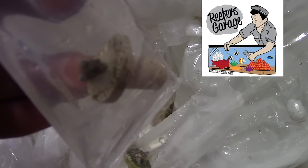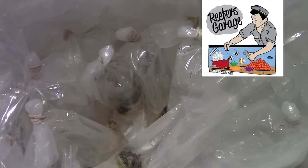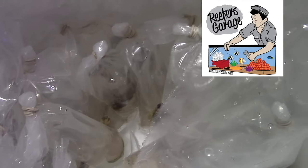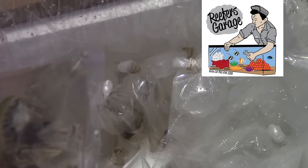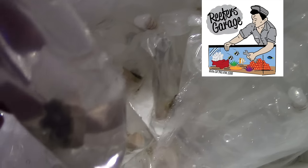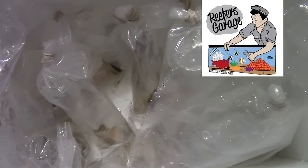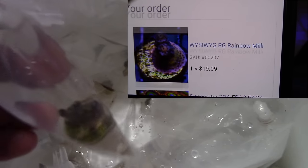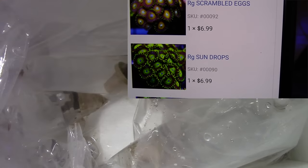I'm gonna go ahead and tell you the best place to get corals from is not online, and it's not really at your LFS — it's from your fellow reefers. If you can pick up corals from your fellow reefers, do it. But around here, for the high-end stuff and the deals, I go online and shop around.